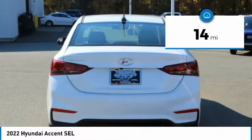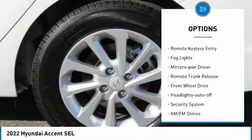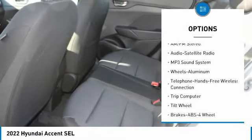This vehicle has less than 100 miles. Here are some of this vehicle's great options: aluminum wheels, heated side mirrors, traction control, remote keyless entry, fog lights, mirror memory, remote trunk release, FWD, headlights auto off, and security system.